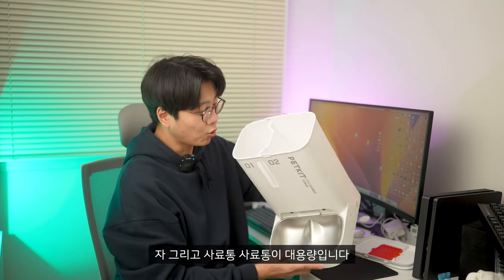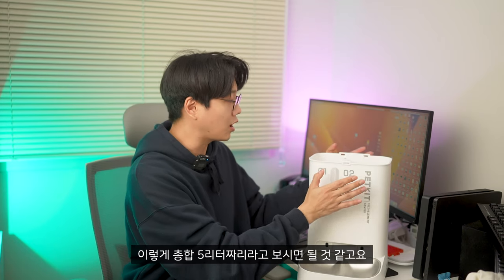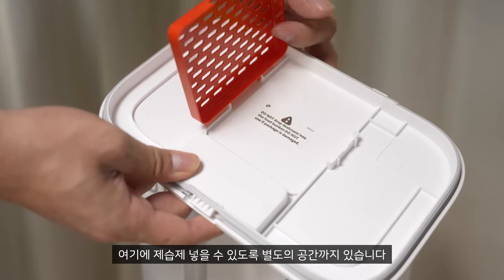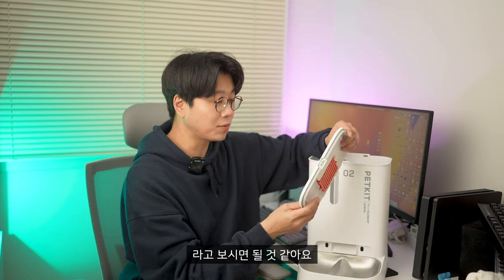사료통이 대용량입니다. 무려 5리터짜리예요. 사료가 3리터, 간식이 2리터, 총합 5리터짜리라고 보시면 될 것 같고요. 방습·방진이 될 수 있도록 고무패킹이 있고, 제습제 넣을 수 있도록 별도의 공간까지 있습니다. 이 제품을 구입하게 되면 제습제가 별도로 주어지다 보니까 사료를 건조한 상태로 잘 유지할 수 있습니다.